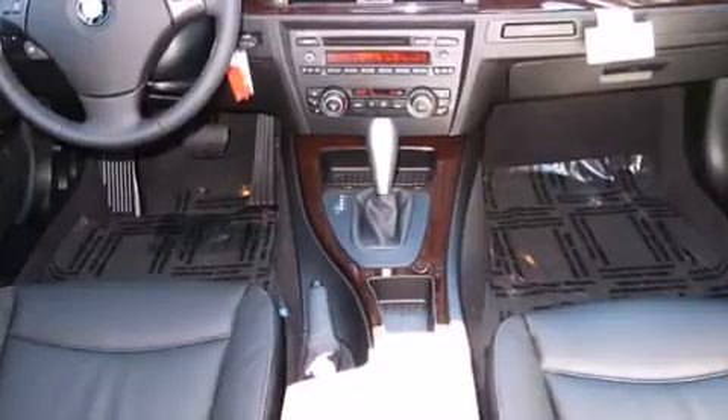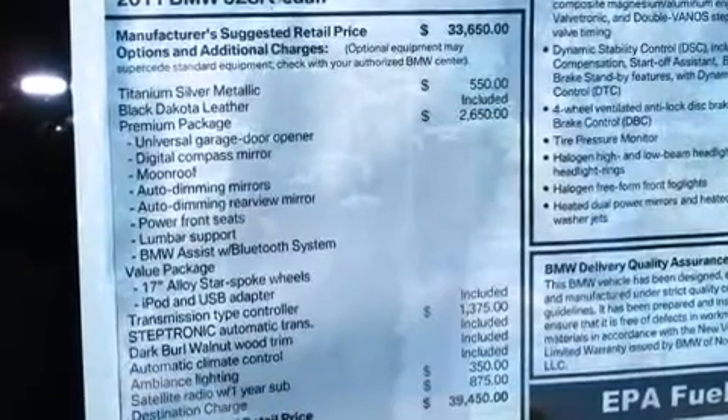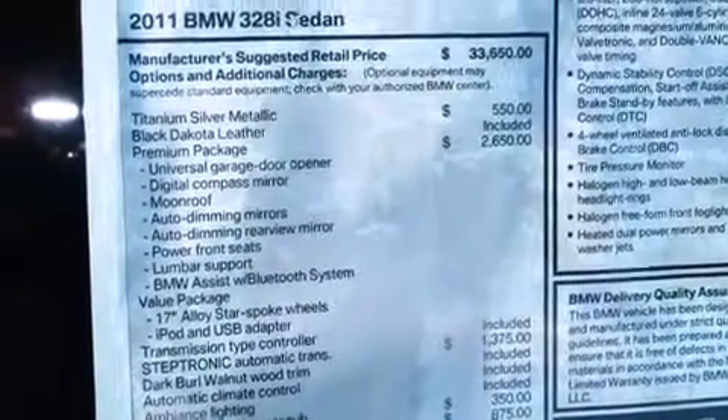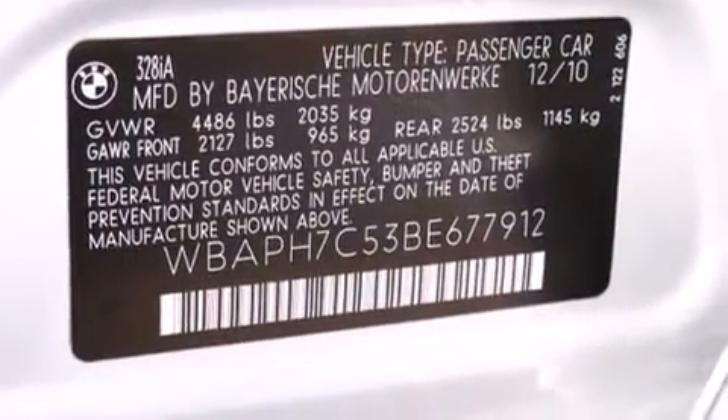BMW prioritized handling and performance with features such as one-touch window functionality, adjustable headrests in all seating positions, a trip computer, fully automatic headlights, rain-sensing wipers, and cruise control.